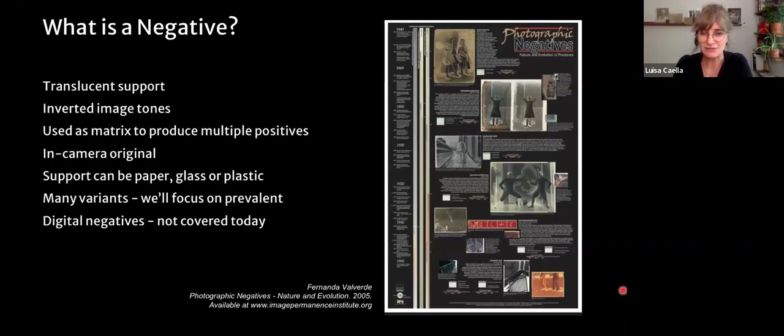I want to call your attention to a photographic poster created by my colleague Fernanda Valverde in 2005, linked on your handout. You can actually acquire the poster — it comes with a booklet — and it's a really good, concise, well-elaborated timeline of different negatives that aids in identification and preservation.